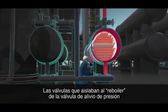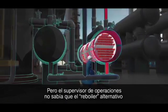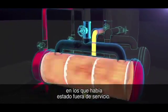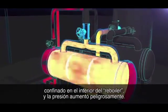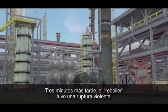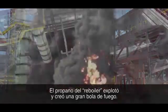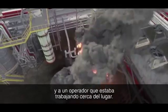The valves blocking the reboiler from its protective pressure relief valve remained closed. But unknown to the operations supervisor, the standby reboiler contained flammable liquid propane that had accumulated during the 16 months the reboiler was out of service. The hot water quickly heated the liquid propane confined inside the reboiler and pressure dangerously increased. Just three minutes later, the reboiler violently ruptured. Propane exploded from the reboiler and ignited to create a massive fireball.